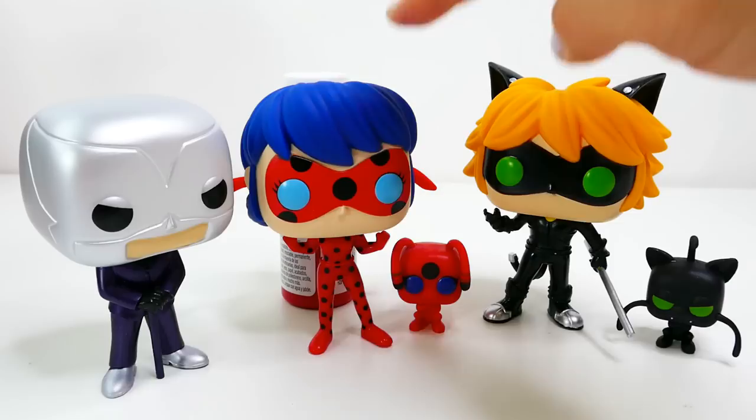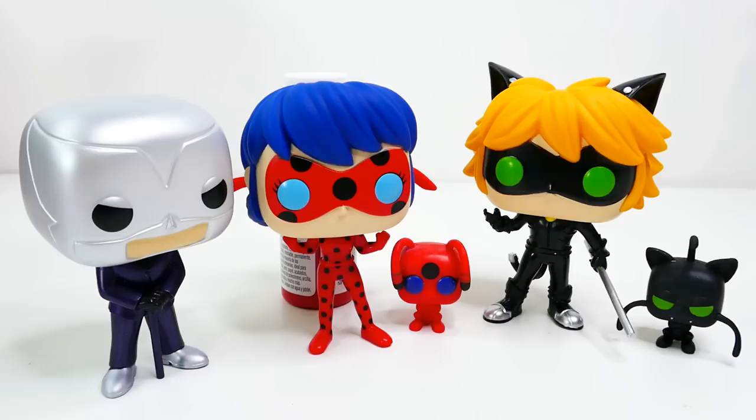Alright everyone, so these are the three Miraculous Ladybug Funko Pop figures. I'm a little bit disappointed that Ladybug can't stand by herself, but overall I'm really happy with the amount of detail that each of these figures has on their bodies and heads. What do you guys think of these figures — do you like them?